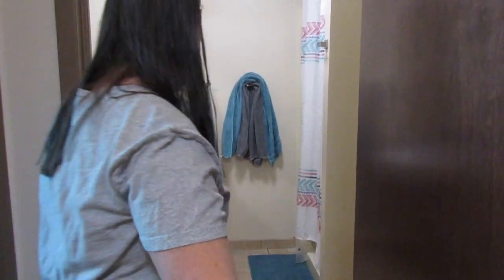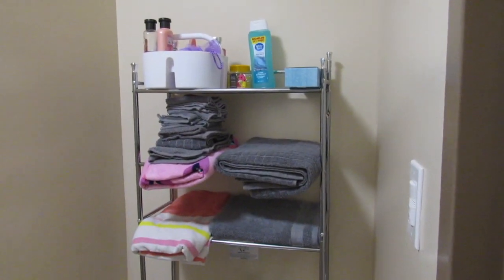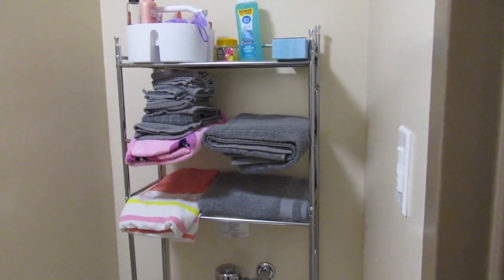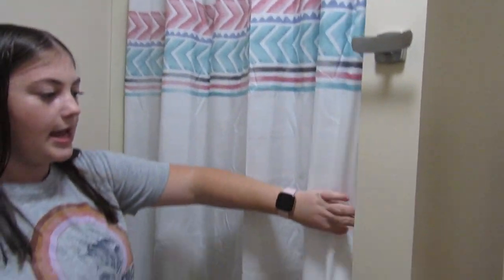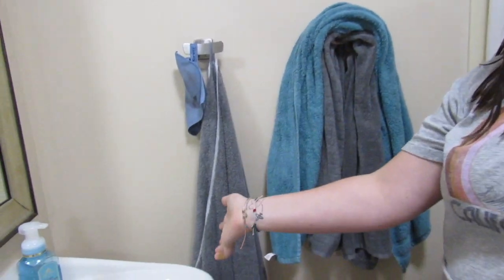And then we're going to go into the bathroom now. So this is our bathroom — it comes above the toilet. And we have this little over-the-toilet shelving unit. I just have my towels here, and then we have like shower bombs and stuff. This is our shower curtain and our rug — we got it all as like a set. And I just keep my shower caddy hanging on here, and when Riley takes a shower she just puts it in the sink.